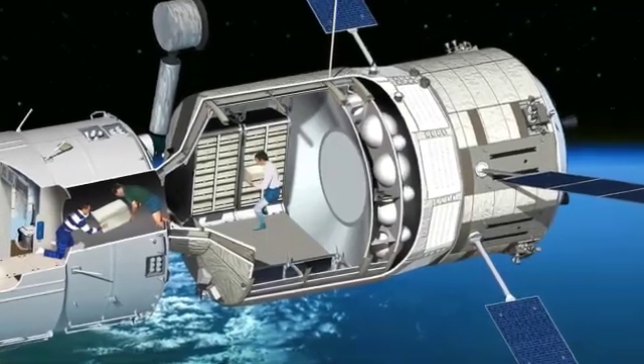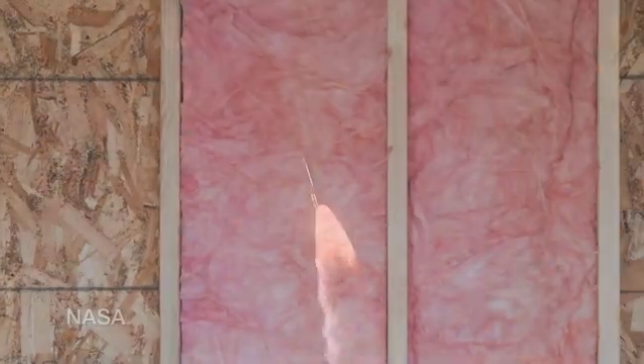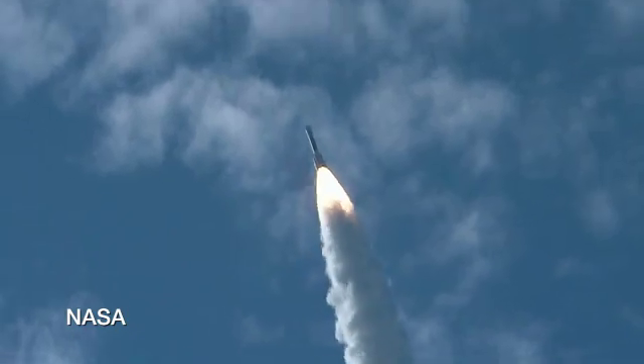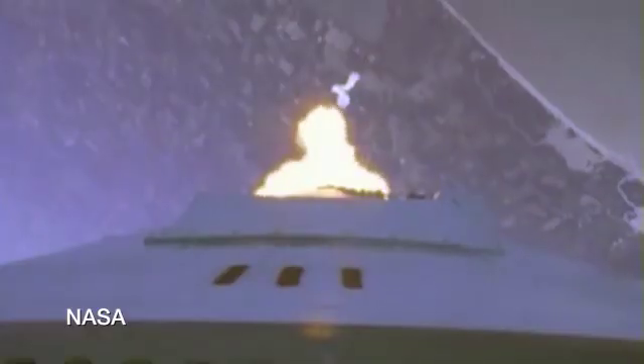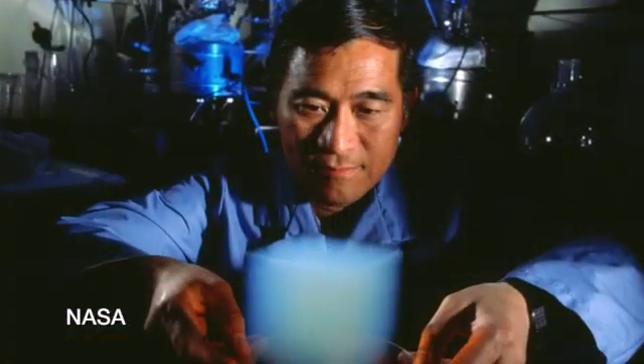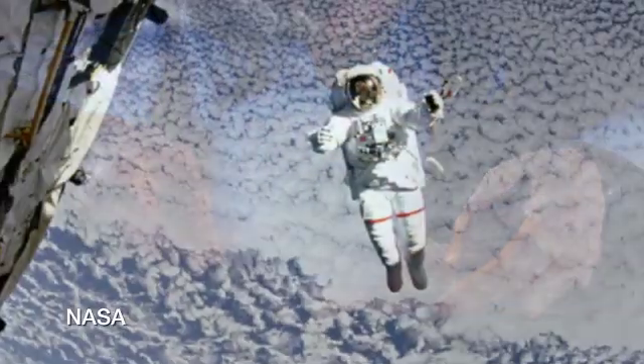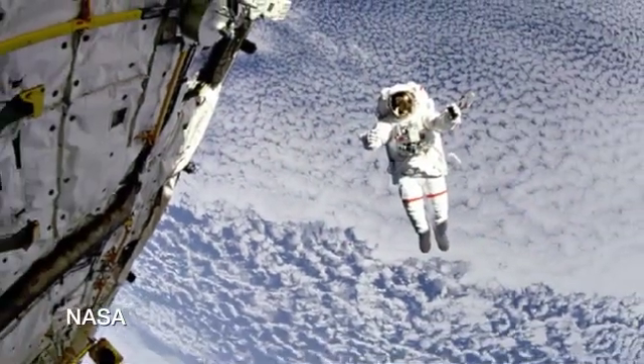Whether it's the design of a space exploration vehicle or a family home in the suburbs, insulating the structure is critically important. For space travel in particular, the insulating material must be lightweight yet strong, which eliminates most traditional solutions. Researchers at NASA's Glenn Research Center are breaking new ground in aerogel technology that has the potential to radically change the way we approach this problem and impact the world.